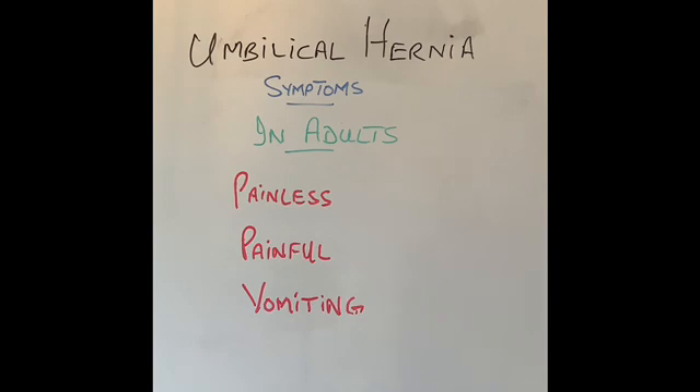What are the symptoms of an umbilical hernia in an adult? Vast majority of umbilical hernias in adults are quite small, usually painless, and don't cause any trouble. However, in some of them when there is obstruction, the hernia will become very tight, very tender, and very painful, and they will start vomiting. If this is happening, they need to go to the hospital for urgent surgical assessment.